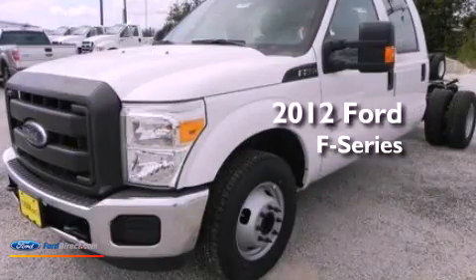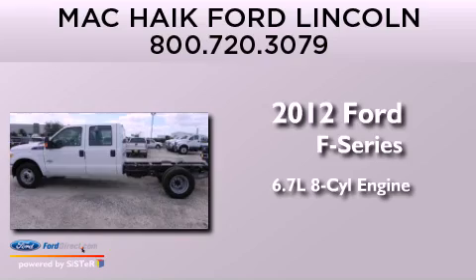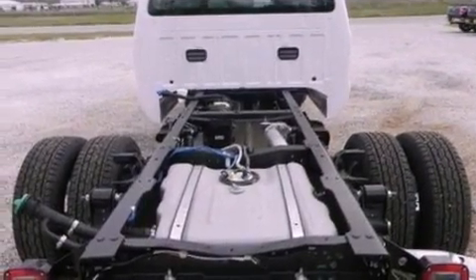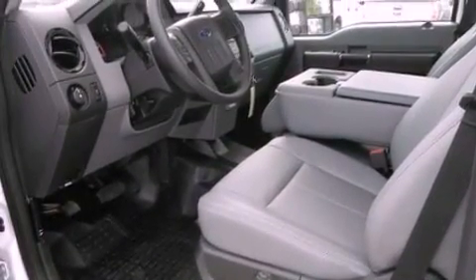This is a brand new 2012 Ford F-Series. It has a 6.7-liter 8-cylinder engine and an automatic transmission. Its top features and packages include the value package and much more.